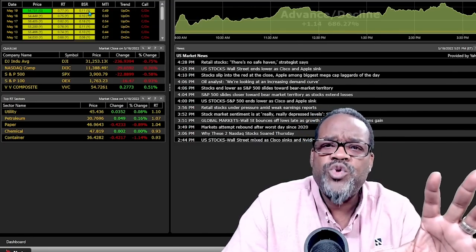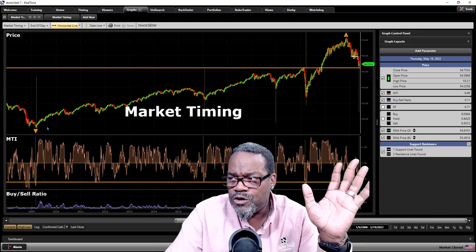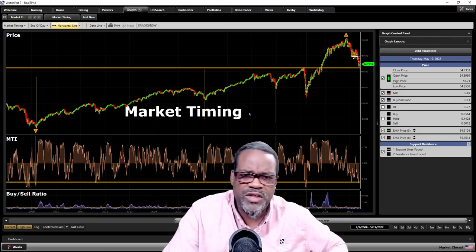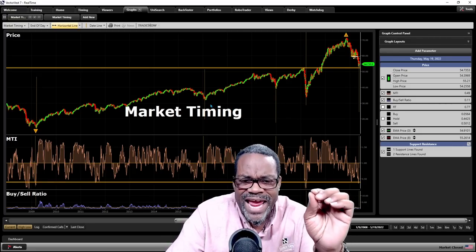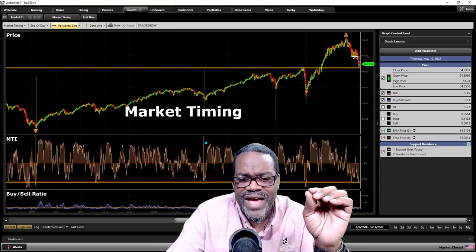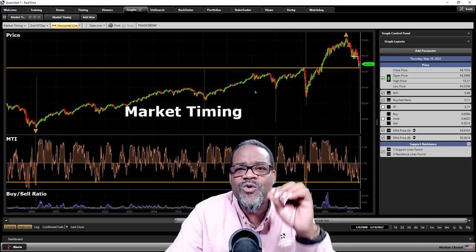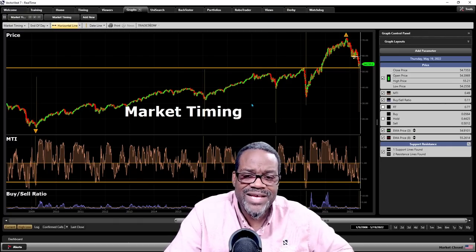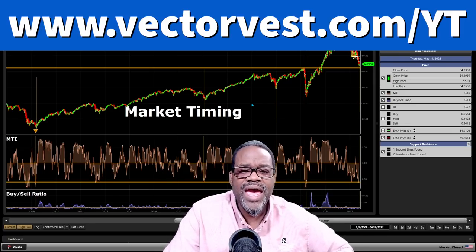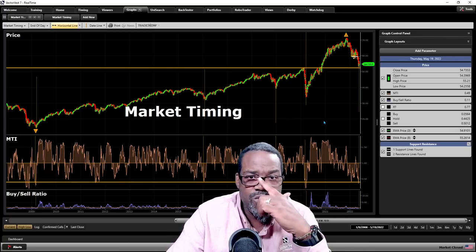Now let's go into our market timing graph — the graphs tab at the top. Here's a longer-looking view of all of the most recent bottoms. A lot of you will say, after the fact, you can say that you called the bottom. I invite anybody with a subscription to go back to these dates where we've had these bottoms. Go look at the guidance in the Views tab at the top and let us know if we were alerting you to get ready at that time. Take that 99-cent trial, go back to these dates, and see what the guidance was to prepare you for market bottom.